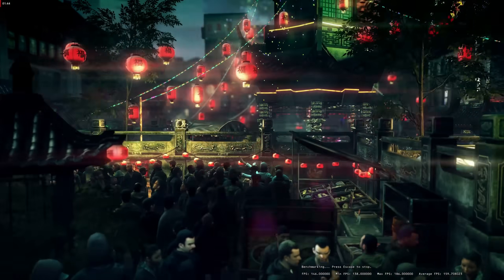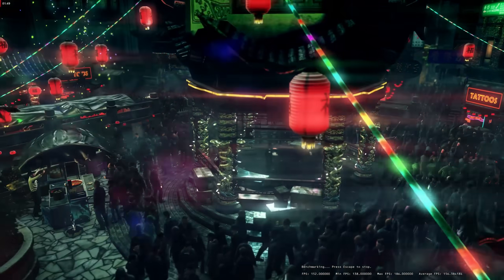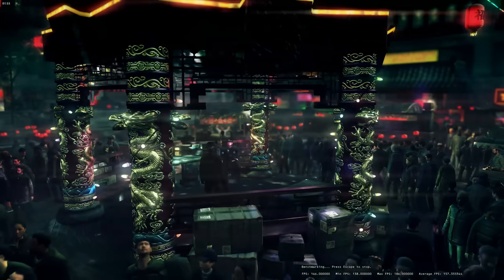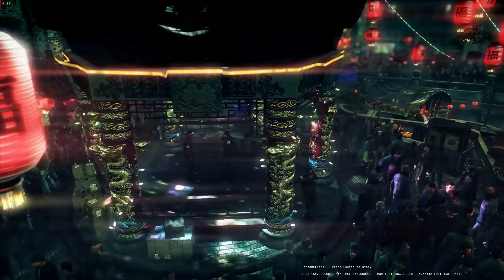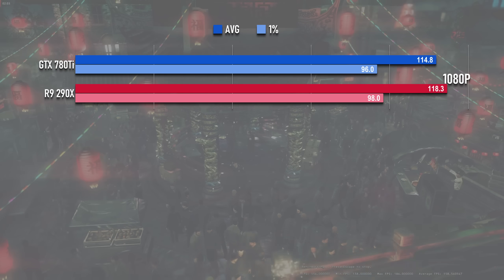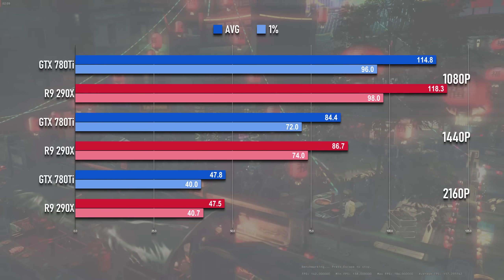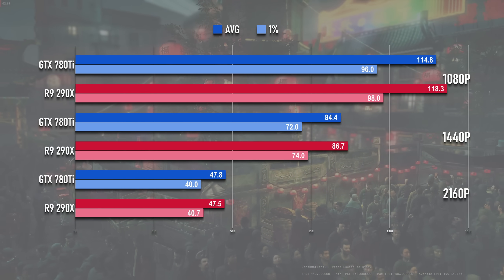I've actually never played Hitman Absolution either, but it popped up in my library recently in a giveaway, and fortunately for me it includes a built-in benchmark. I was kinda shocked how good the game looks and how many NPCs were present — Starfield developers, take notes. This is another game where the Radeon stands up well for itself, matching the 780Ti across the board, and while neither can hit 60 at 4K, I'm pretty sure this style of game would still be pretty playable at these kinds of framerates.